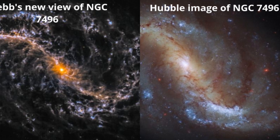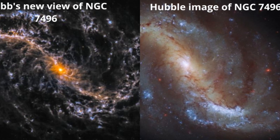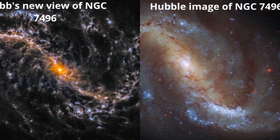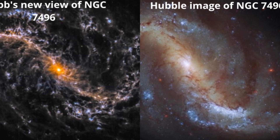This means that the observations are complementary: Hubble picks up the gas, and Webb can see the newborn stars inside it. As you can see by comparing the images, Webb still picks up the glowing gas, but shows much more detail.